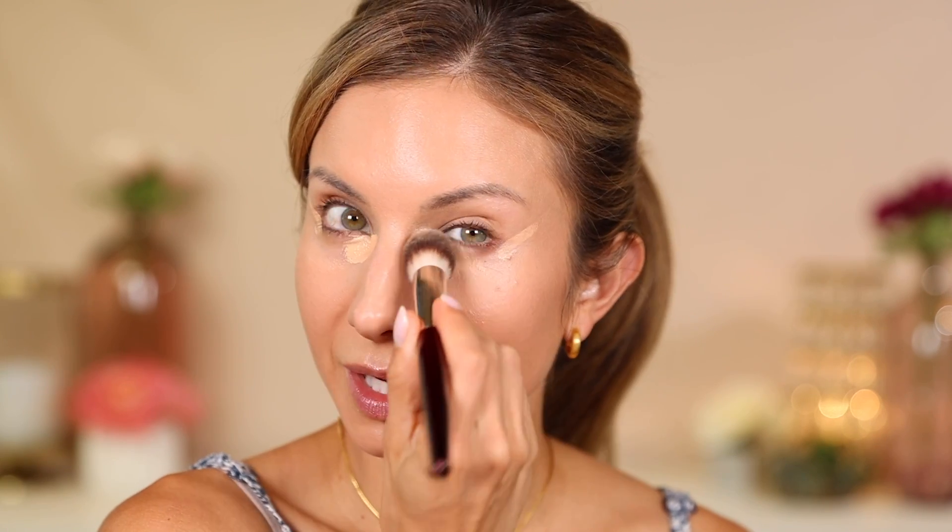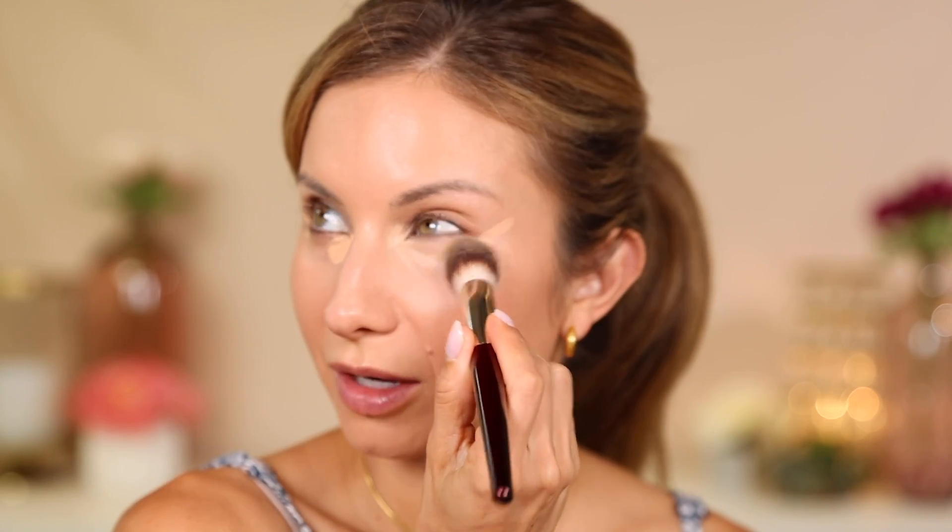For concealer I'm going in with a concealer I've just been loving lately — the Bobbi Brown Skin Full Cover Concealer in the shade Beige. I'm going to apply this in the inner corner and pull a little bit up here. This concealer has great, full coverage — very creamy, hydrating, blends out really easily, stays in place. Great for drier under-eye skin. Look how fast that blends out — so fast. Alright, concealer is on.